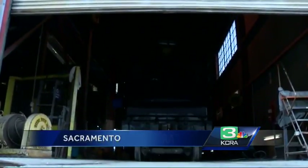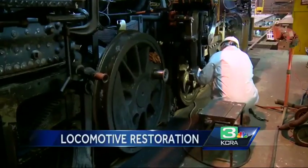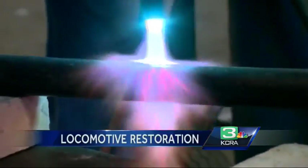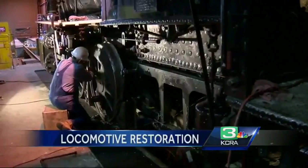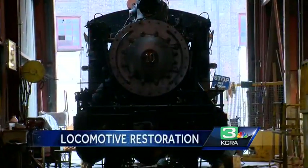Behind huge metal doors at the Sacramento Locomotive Works building in the old rail yard — grinding, brushing, welding. Three years of restoration work on this classic locomotive is nearly complete. We've literally had to disassemble pretty much everything. There's all kinds of piping and plumbing and fitting. We had to take the wheels off.